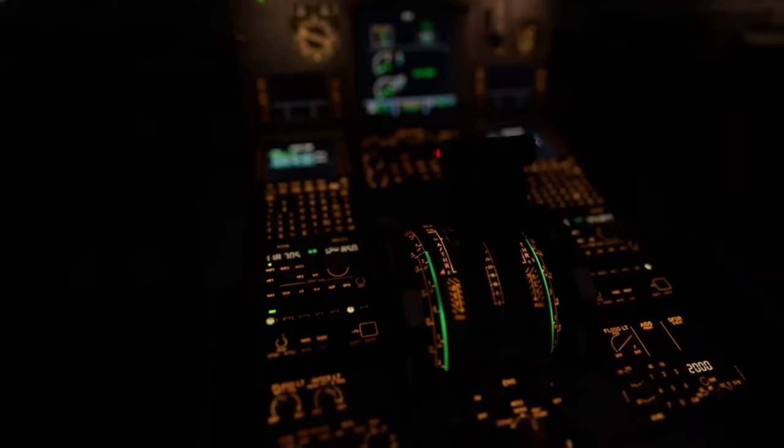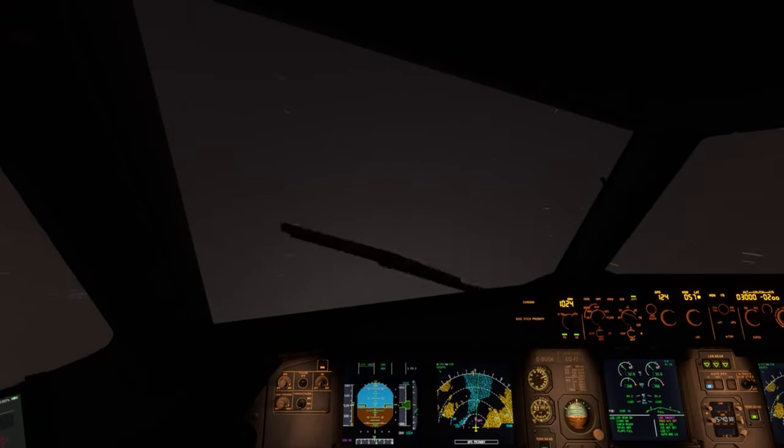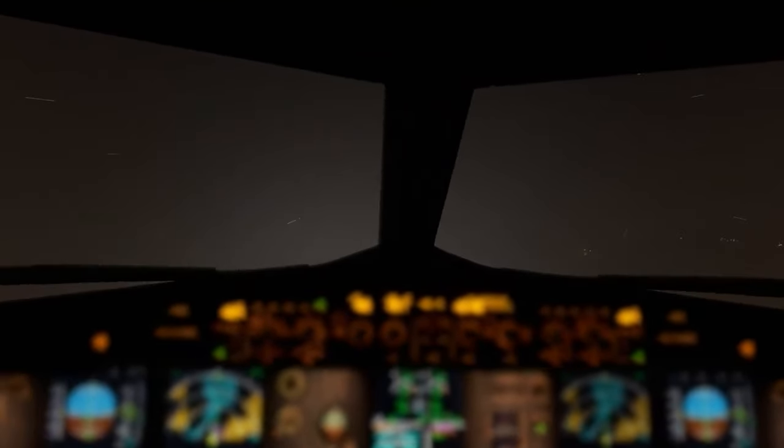But what really sets Microsoft Flight Simulator 2024 apart is the introduction of procedural generation of global flight conditions. This means every flight feels unique, based on real-time data pulled directly from the real world. Imagine flying into New York's JFK while experiencing the exact same weather conditions pilots are navigating at that very moment in real life. This breakthrough technology makes every take-off, every landing, and every flight in between as close to the real thing as you can get, short of stepping into the actual cockpit.